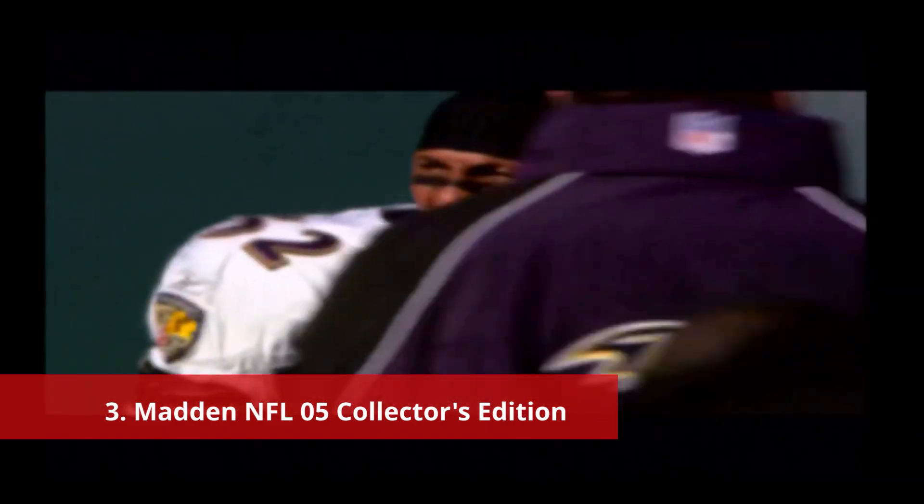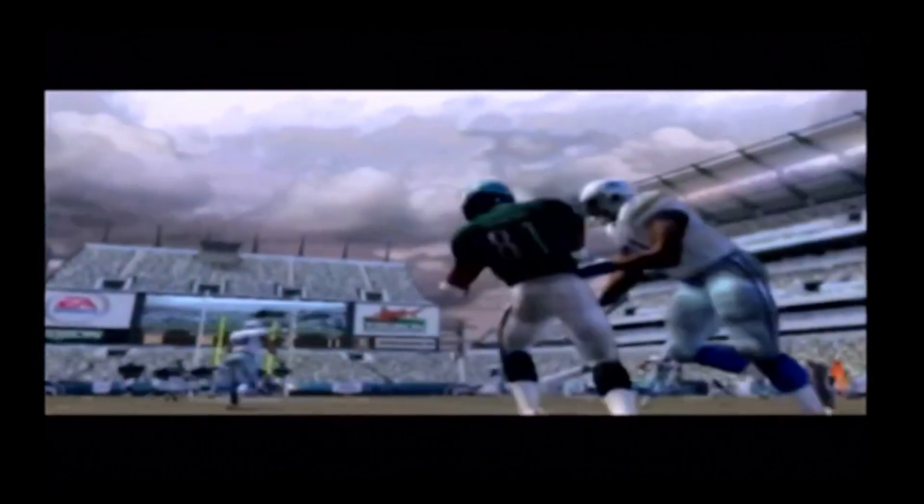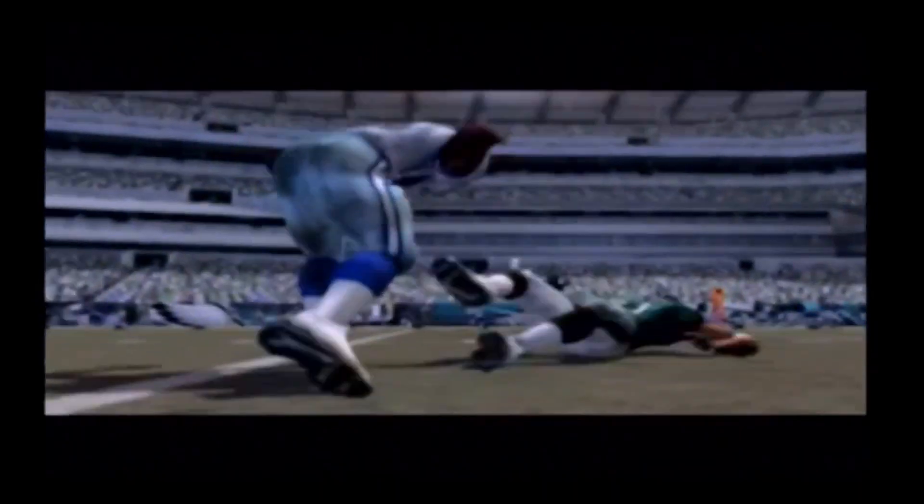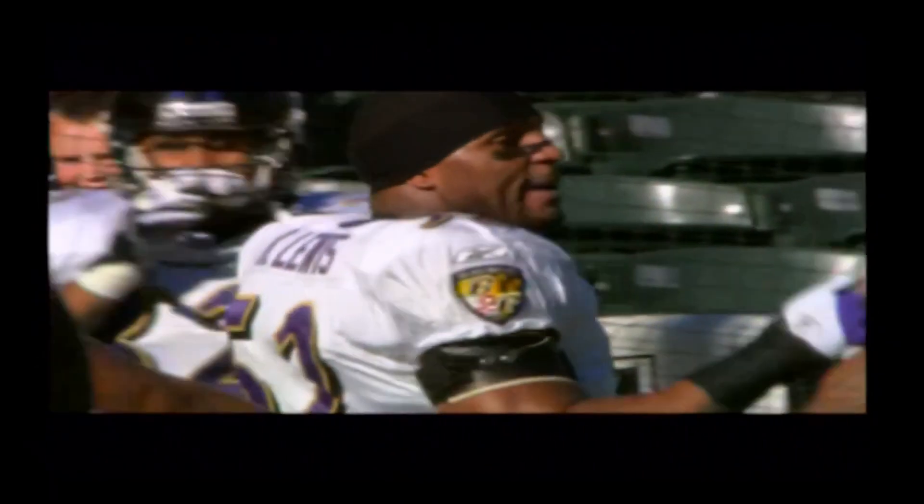Number 3: Madden NFL 05 Collector's Edition. Just like Madden NFL 07, Madden NFL 05 offered a special edition of the game for only $10 more than the base version. Unlike Madden NFL 07, this special edition offers a lot more than just some bonus videos. To celebrate 15 years of the Madden NFL series, this Collector's Edition goes above and beyond in delivering extra value to players. The biggest thing this version has over the base game is the addition of previous Madden games alongside Madden NFL 05.